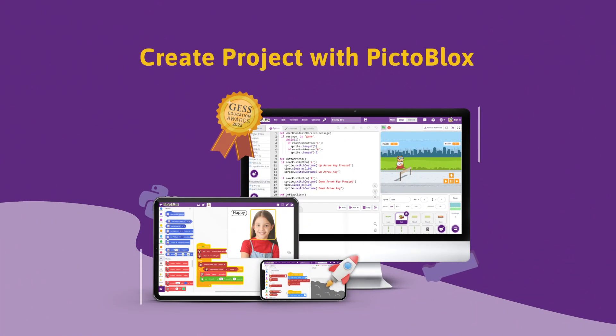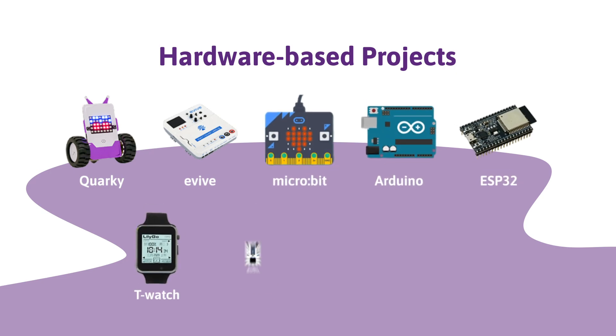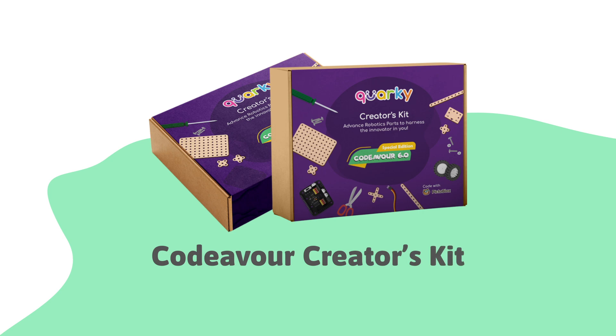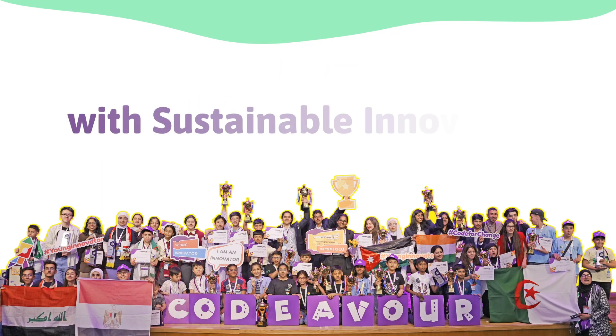Program your project using Pictoblox. For hardware-based projects, any hardware compatible with Pictoblox must be used. You can also use the Codaiva Creator Kit to power up your projects. Lead the future with groundbreaking, sustainable innovations.